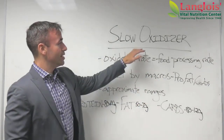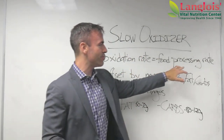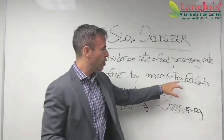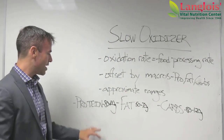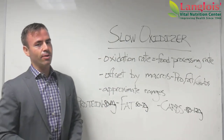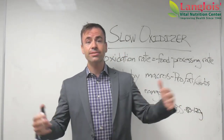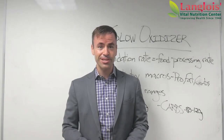Thank you very much for watching this video on slow oxidizers. I hope you better understand that oxidation rate means your food processing rate, and that we address it by addressing your macros — protein, fat, and carbs. The approximate ranges for a slow oxidizer are listed on the board. But we want to get specific, so bring in your hair analysis. If you don't have one, get a hair analysis. Come in, ask us questions, and let's figure out what we can do to optimize your health. Thank you for watching — we'll see you soon.